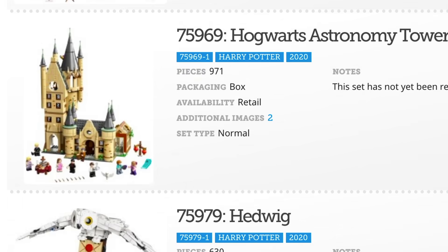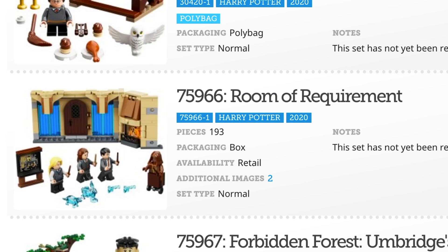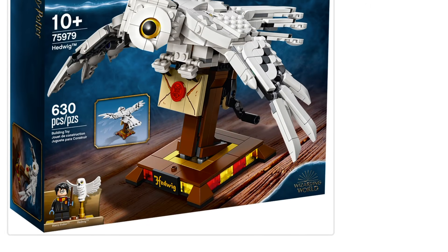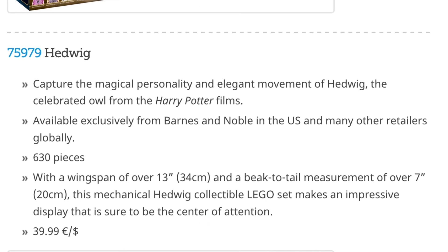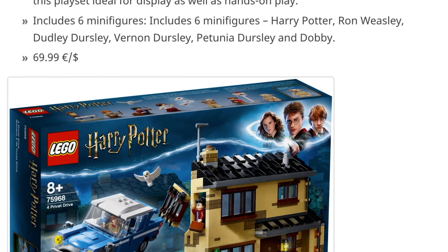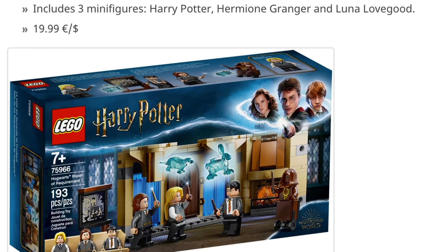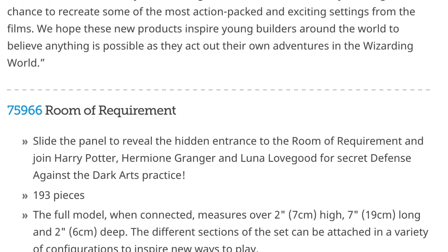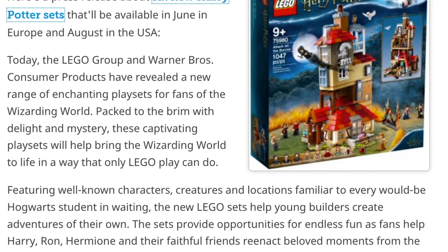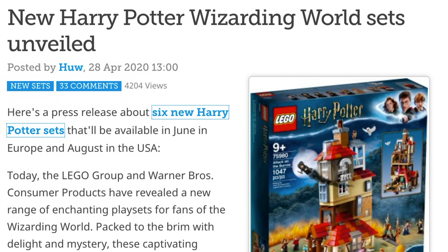Those are all of the new Harry Potter sets, which I hope to be able to get all of. We shall see! We've got some exclusives — a Target exclusive, a Barnes and Noble exclusive — and I'll scroll through to see if I missed anything exclusive to different places. The rest it looks like you'll be able to get in pretty much any store. But anyway, I'm super excited about these and I can't wait to get them — I just thought I would share my excitement with you guys!